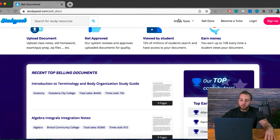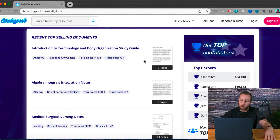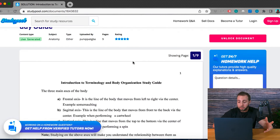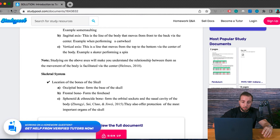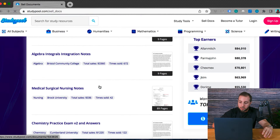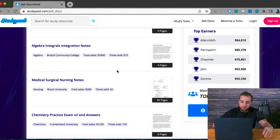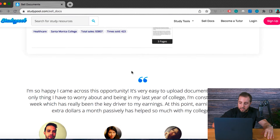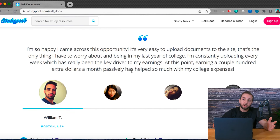If you scroll down, you can start to see what some of the top selling documents are, and if you click them you can open up that document and take a look at the subject matter, the quality, and more. On the sell documents page you can also see some of the top documents and how much money they've earned. For example, these Algebra and T-Girls integration notes have earned $3,360 and been sold 672 times — and this is a nine-page document. They also have some testimonials as well.